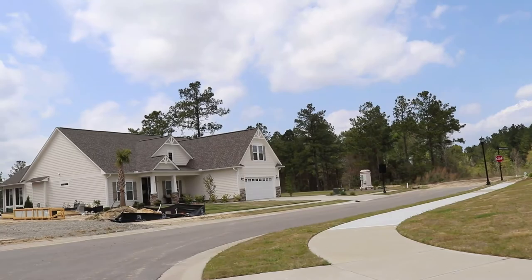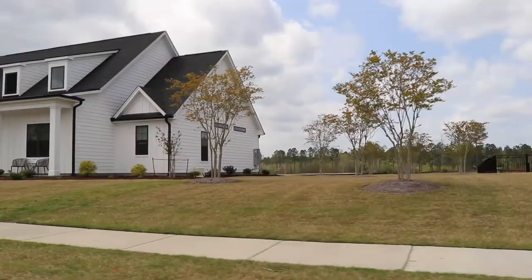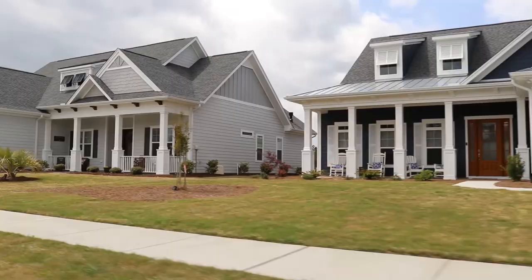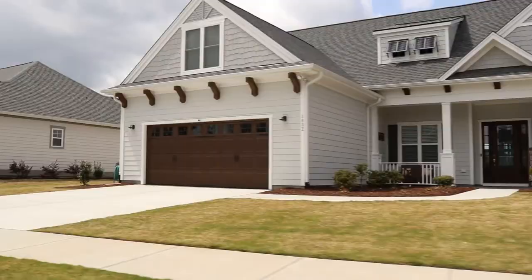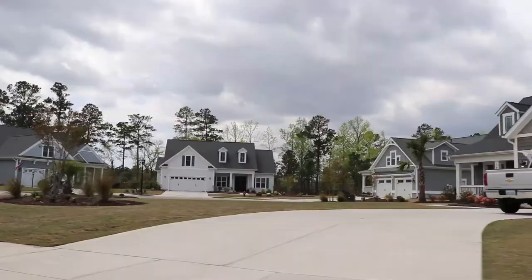Back through there — that's all going to be new construction in the upcoming months. There's a lot of building going on here. It's an enormous development with amazing amenities, beautiful homes, and a lot of things to do. You don't ever really need to leave the development for anything.